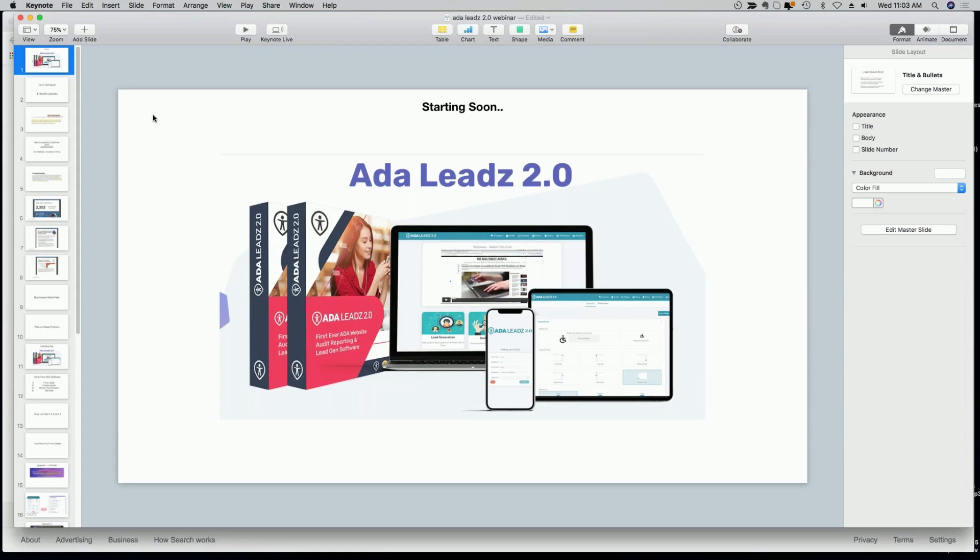Most likely you have heard about ADA before, because I myself and other colleagues on JVZoo have launched ADA solutions before. But ADA Leads 2.0 is the newest, most up-to-date solution that we are bringing to the table with new features and new things that you can sell as an agency, as a local marketer, as a video marketer. You can use it for your own websites so that your own websites are more compliant, or you can use it for your clients and prospects to help them make their websites more compliant.